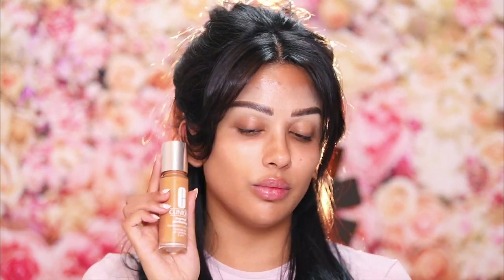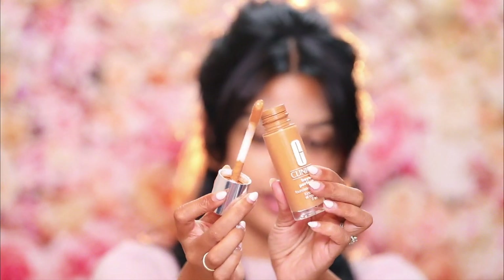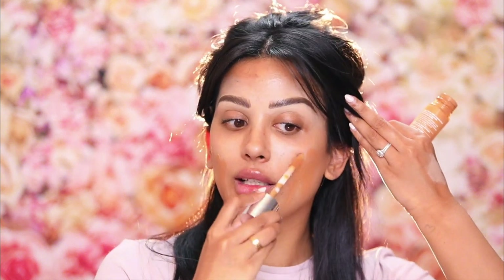I'm going in with my Clinique Beyond Perfecting Foundation and Concealer in the shade 21 Cream Caramel. You can see it is darker than my face, and I like this for fast looks because it has a big doe foot applicator. It's quite a bit darker but it will blend out so nicely, and it's really fast because you can apply it just like this.